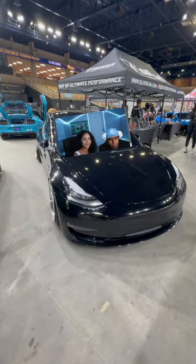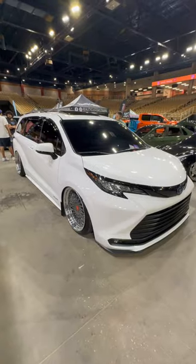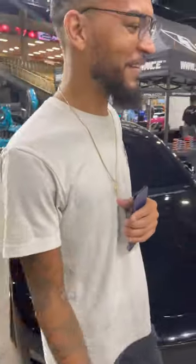But yeah guys, that's it on my rate on Tay's build. Between the Tesla and the Sienna, I feel like the Sienna got it — just because it's a Toyota. This shit looks fire though.